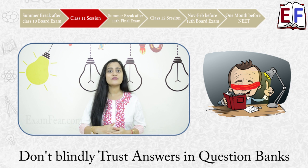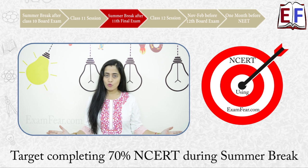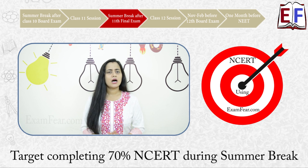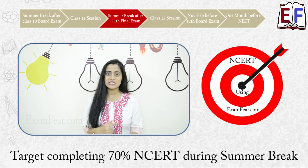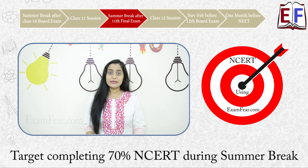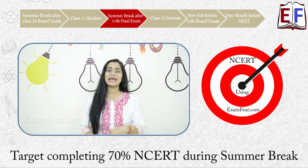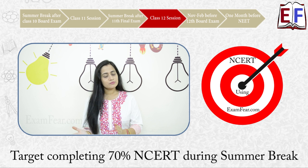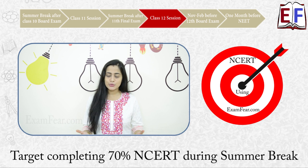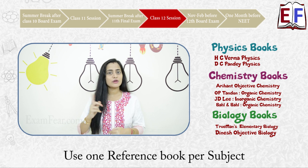Once your class 11th final exams are over, you again get two to two and a half months of summer break — once more, utilize this at its best. Complete 60 to 70% of your class 12th NCERT textbooks now, taking help from Exam Fair videos, so that you are ahead of your school. Once your class 12th session starts, your teacher will again teach you the same lessons, and this is the time to take up a reference book and go through those same chapters again.